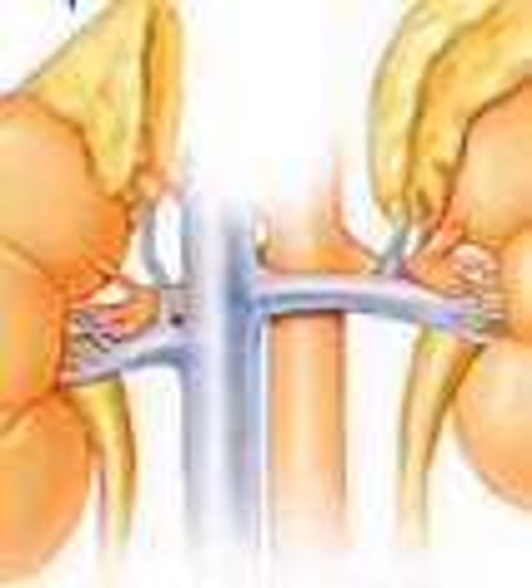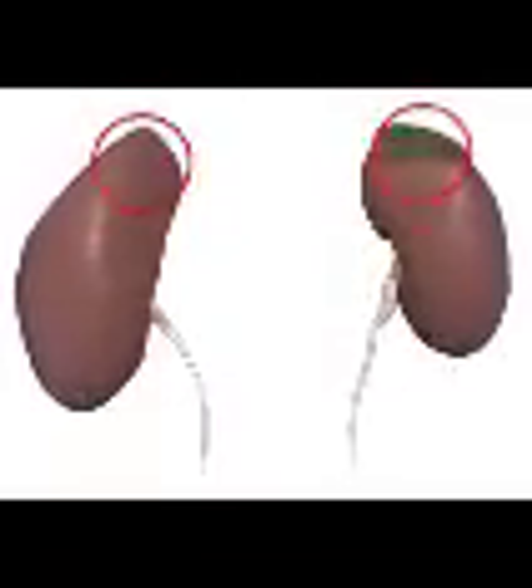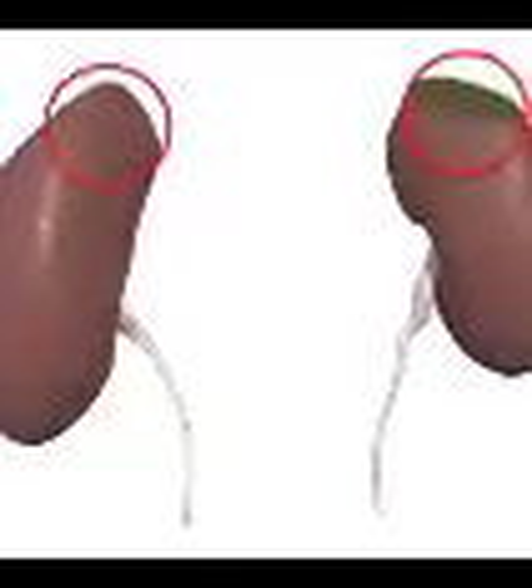Activated charcoal is a powerful tool for emergency cleansing of the gastrointestinal tract — perhaps the most effective remedy known today. It can be used in cases of poisoning from virtually any toxic substance, and it reduces the absorption of poisonous substances by up to 60%.